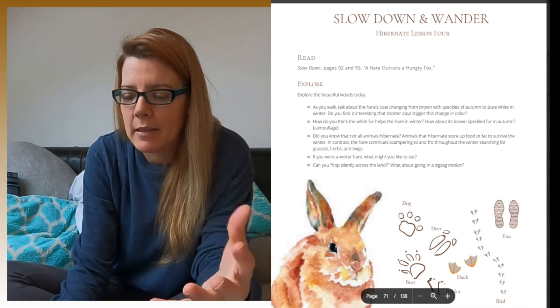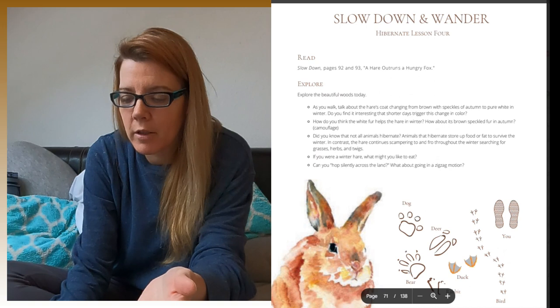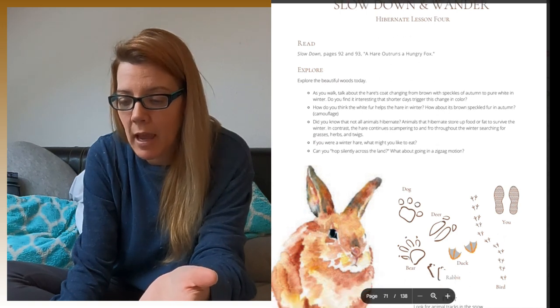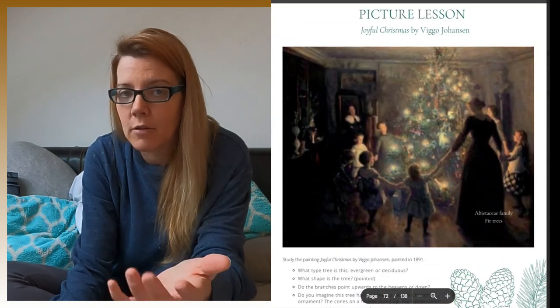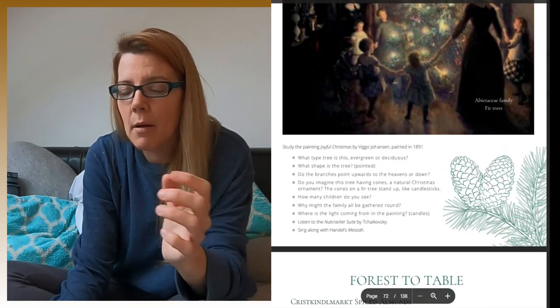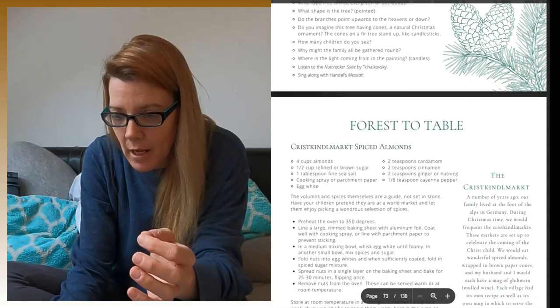It teaches your child some important biology, and at the same time it's easy. They're going to remember these terms because you're not sitting down reading from a giant textbook where they have to figure out what's important. No — it tells you this is what's important to know. I really like that. There's not a lot of busy work, and I do not like busy work.